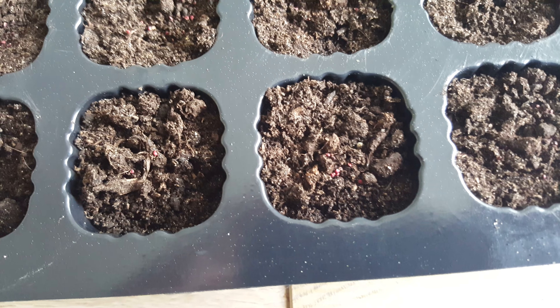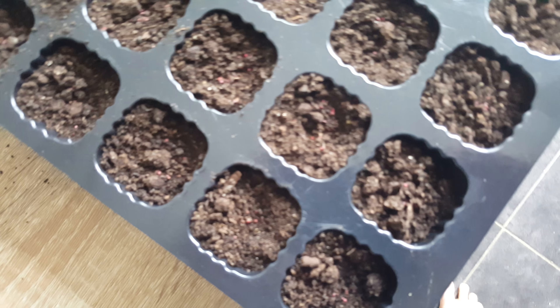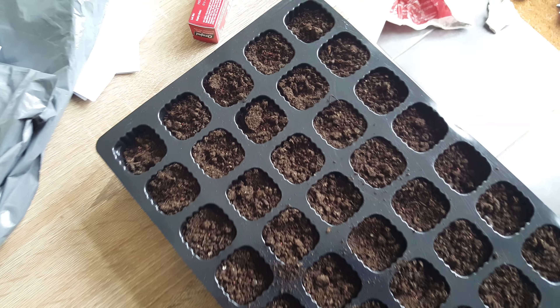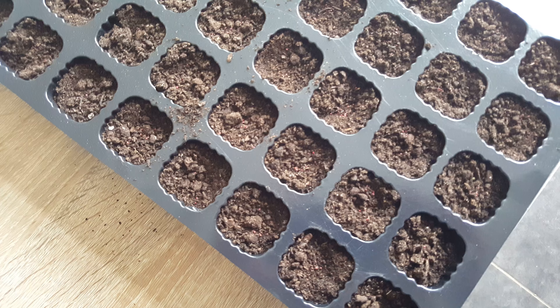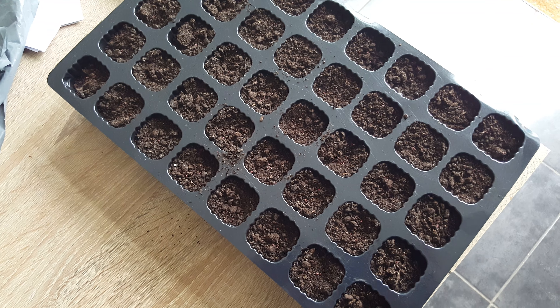Alright guys, so we're back. I've popped a few seeds in each of these — I don't know if you can see those, they're really really tiny. There's quite a few in each, so hopefully they should pop up alright. I'm just gonna pop some compost on top and then leave them outside to germinate. I'll give you an update in a week or so. Cheers guys!